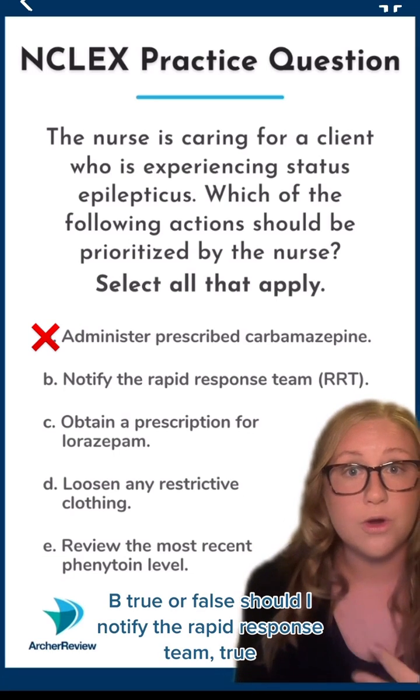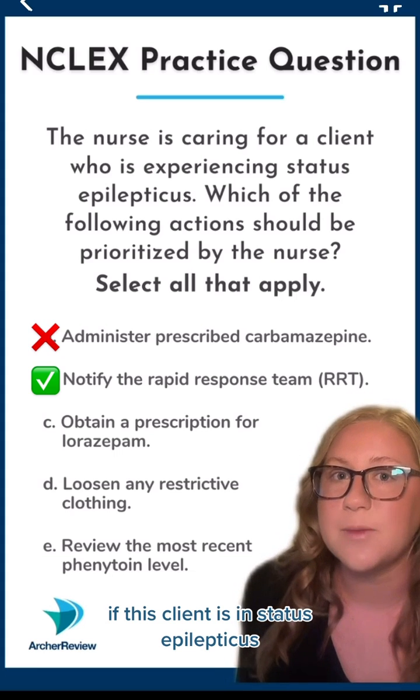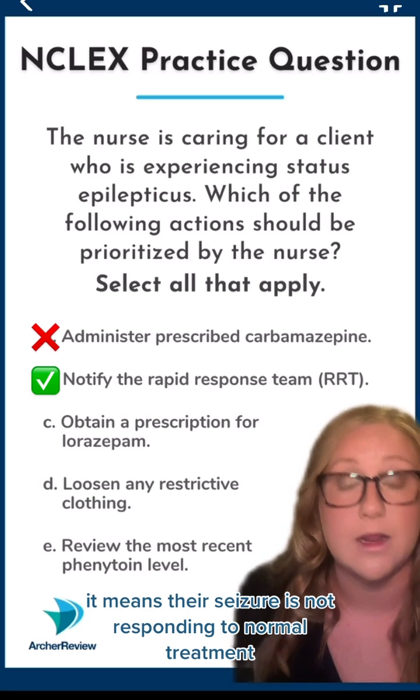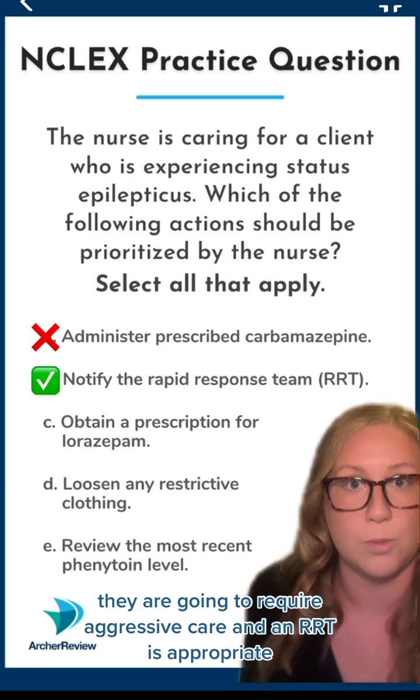B. True or false? Should I notify the rapid response team? True. If this client is in status epilepticus, it means their seizure is not responding to normal treatment. They are going to require aggressive care and an RRT is appropriate.